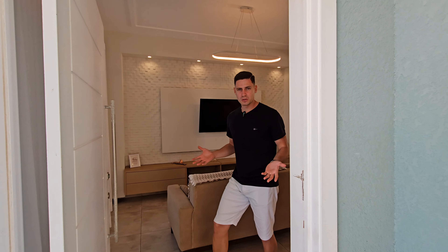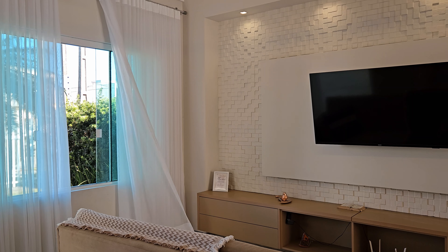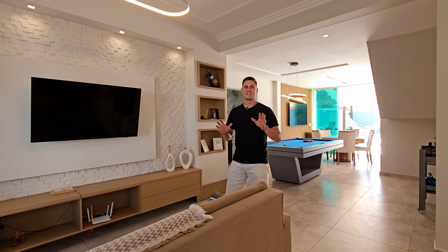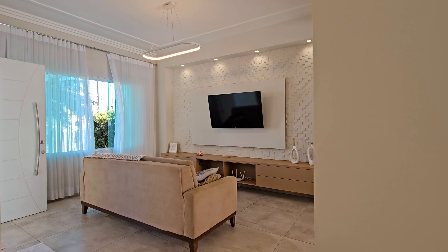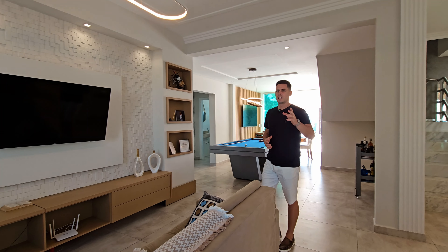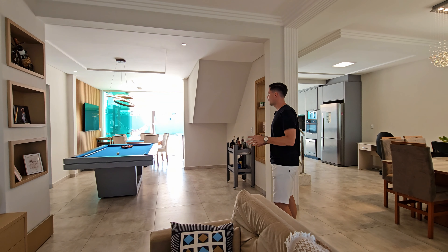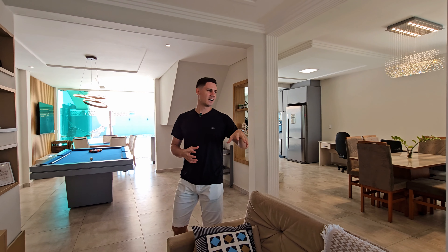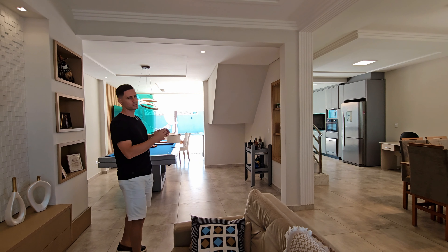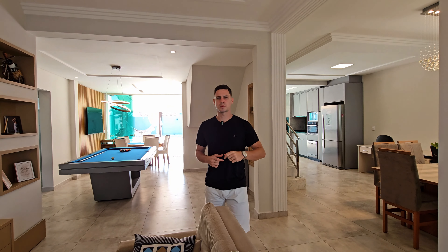Seja bem-vindo ao seu novo lar. Aqui nós já vamos nos deparar com a sala de estar, onde tem o mobiliário pronto para você curtir. Como vocês podem ver, é uma casa de veraneio. Aqui você tem um televisor de 50 polegadas. A iluminação foi trabalhada com muito bom gosto. Na frente nós já temos essa porta pivotante, e o que me chamou muito a atenção é que é uma casa basicamente inteira aberta, com acesso por essa lateral e por aqui, para que ambos os cômodos se conectem. Isso é um detalhe bem importante dessa propriedade.